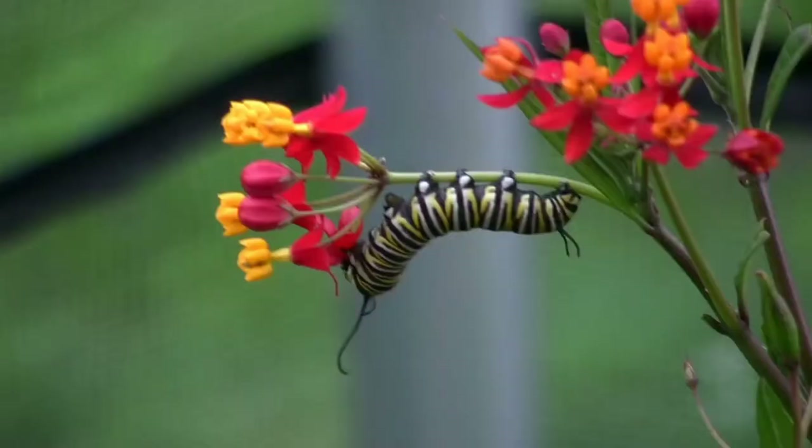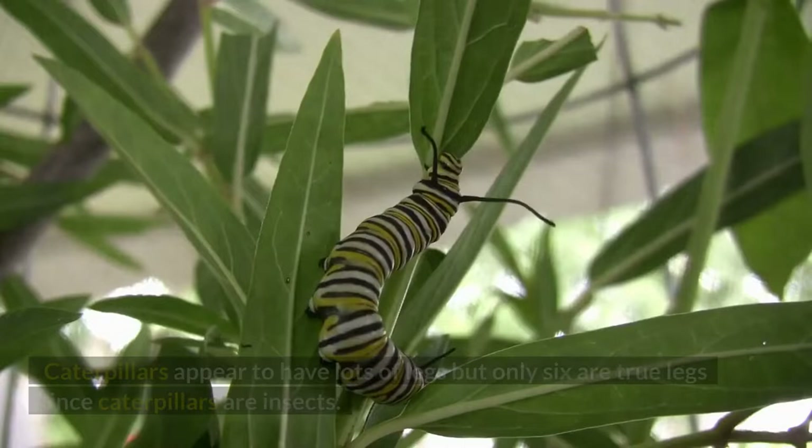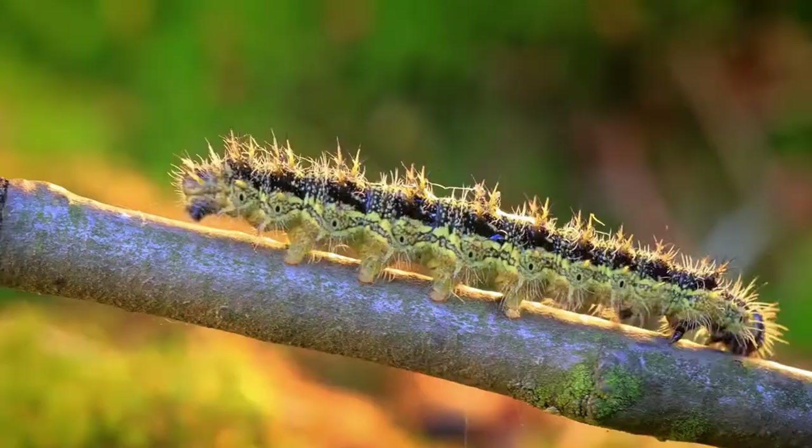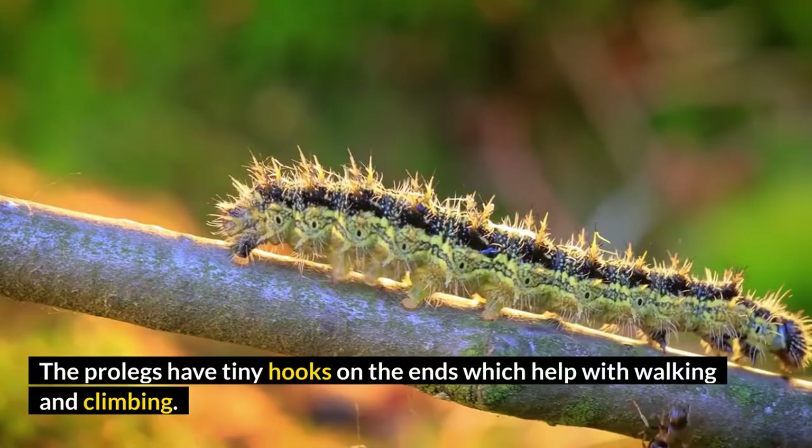Number 10: Caterpillars Only Have Six True Legs. Caterpillars appear to have lots of legs, but only six are true legs since caterpillars are insects. All the other legs are prolegs, or false legs. The prolegs have tiny hooks on the ends which help with walking and climbing.